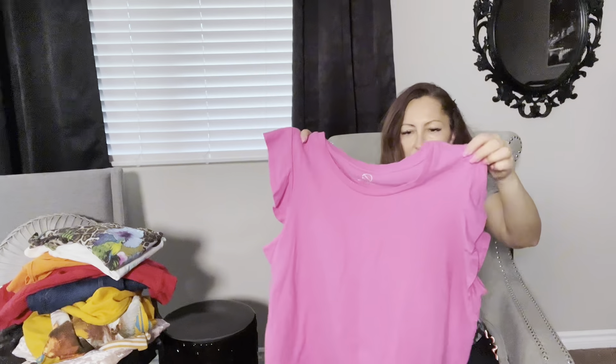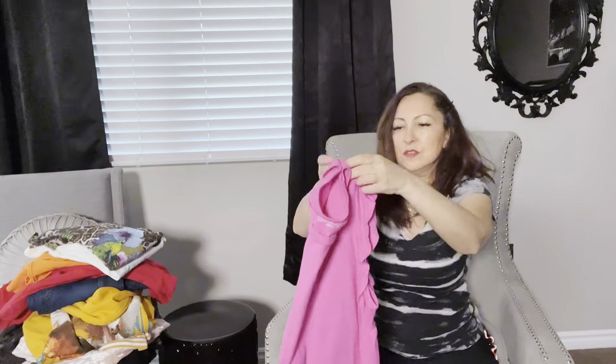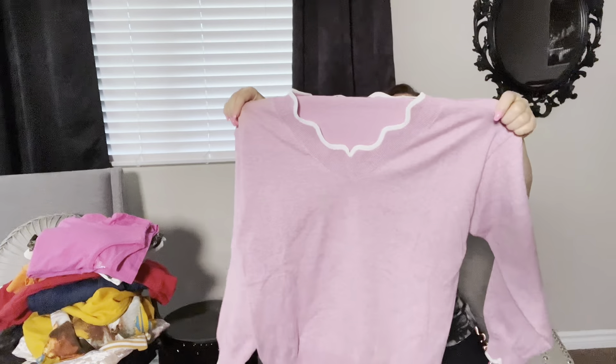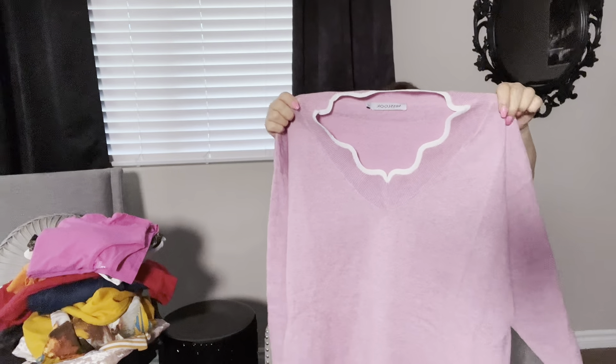Organic cotton will sell no matter what. So if you see Echo Threads 100% organic cotton, pick it up if it's in good condition — you cannot go wrong with organic cotton. There are a lot of people allergic to fibers who tend to wear only cotton or silk, and organic cotton is a bit on the expensive side.